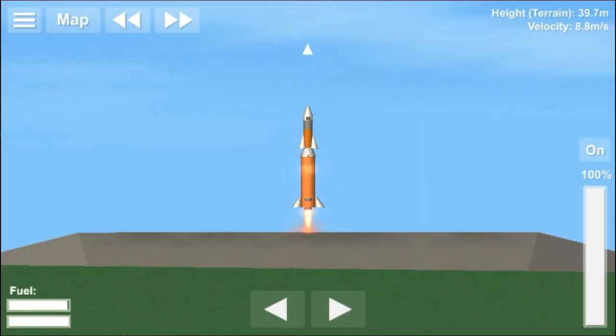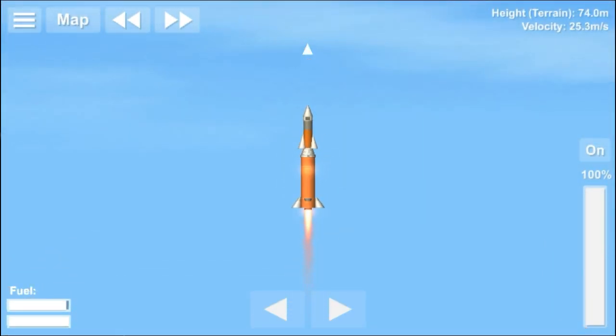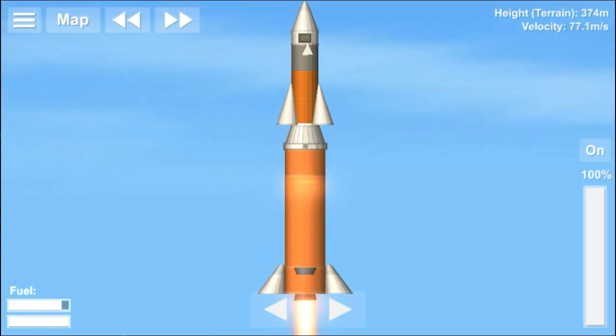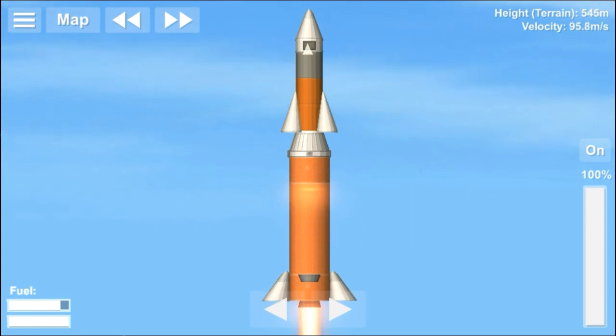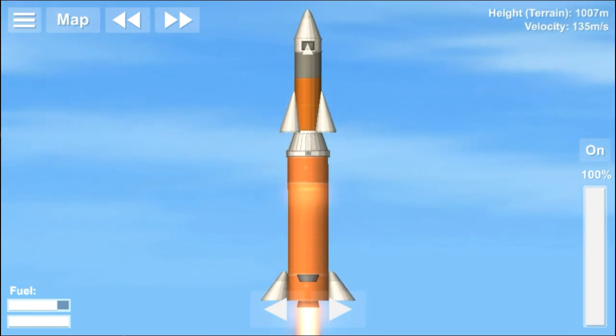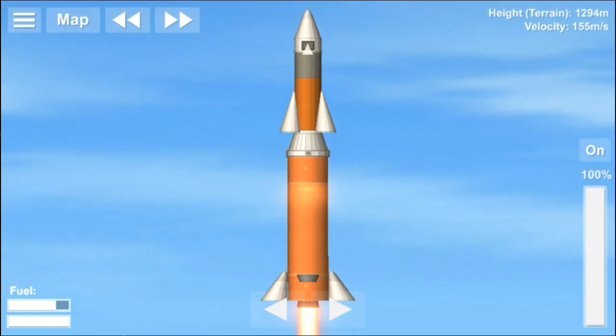The RH-560 was first launched on April 1, 1974. It weighed 1,300 kg and stood 8.4 meters tall. It had two stages and produced a thrust of 76,000 N, and it could carry its payload to 400 km in altitude.